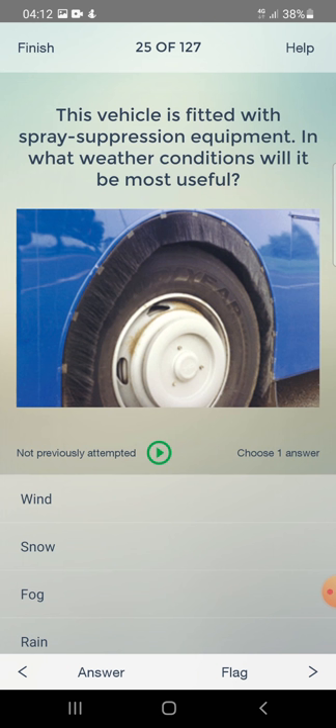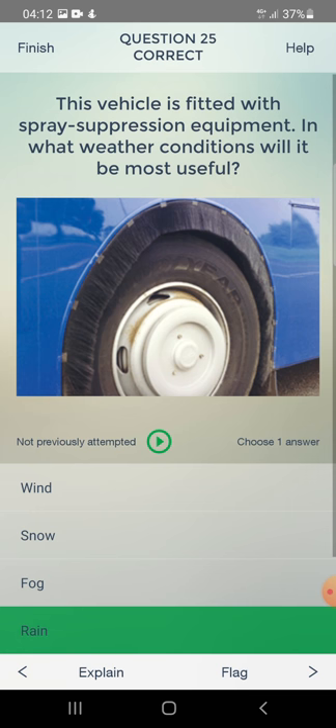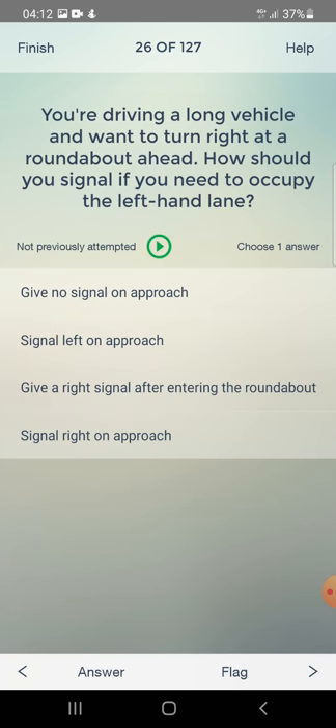This vehicle is fitted with spray suppression equipment. In what weather conditions will it be most useful? Wind, fog, or rain? The answer is: rain.